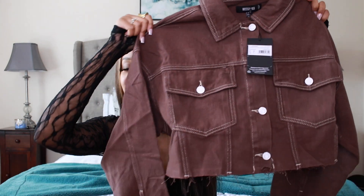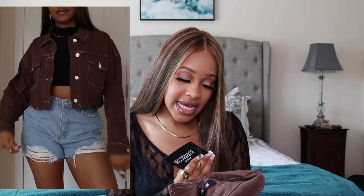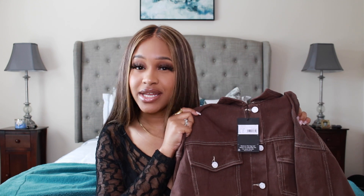Moving on to Misguided — I only got a couple of items. The first is my favorite thing from Misguided: this chocolate denim cropped jacket. If you're not looking at this jacket thinking 'I need to get that,' I don't know if we can be cool. I got this in a size six. I wear it unbuttoned. This is perfect for transition season and it's truly a staple piece — basics plus this chocolate denim jacket during fall? Yes!